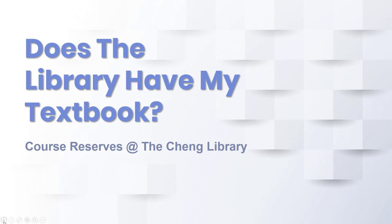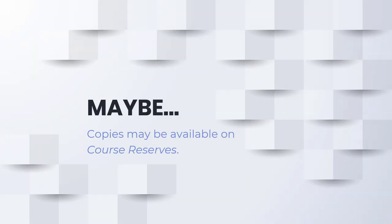Textbooks and course materials can be expensive, and sometimes it's just not possible to get your own copy before you need it for class. You may need to ask yourself: does the library have my textbook? The short answer is maybe.